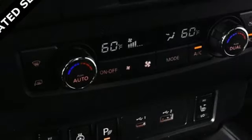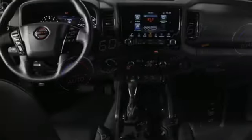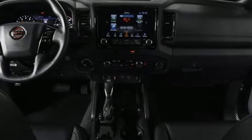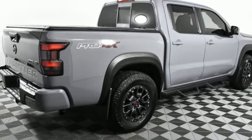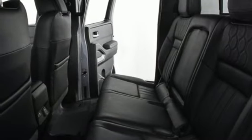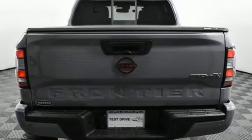Wi-Fi hotspot, dual zone climate control, integrated navigation system with voice activation, V6 engine, manual tilting steering column, doors and push button start proximity key, streaming audio, aluminum wheels, four-wheel drive and automatic transmission.